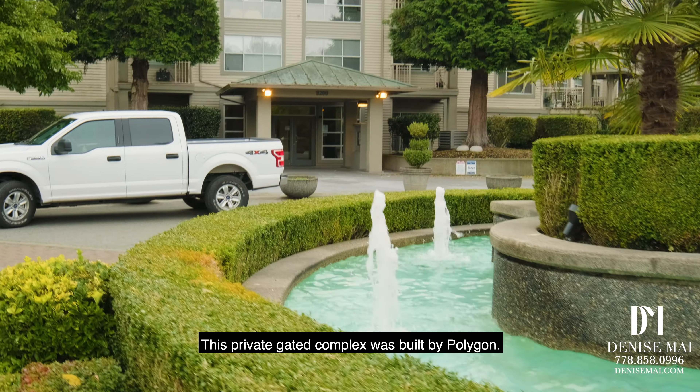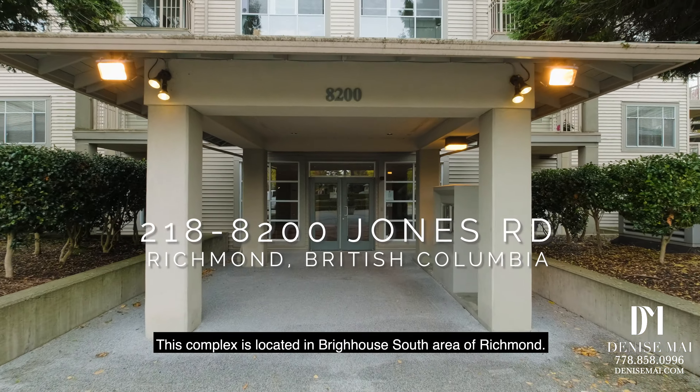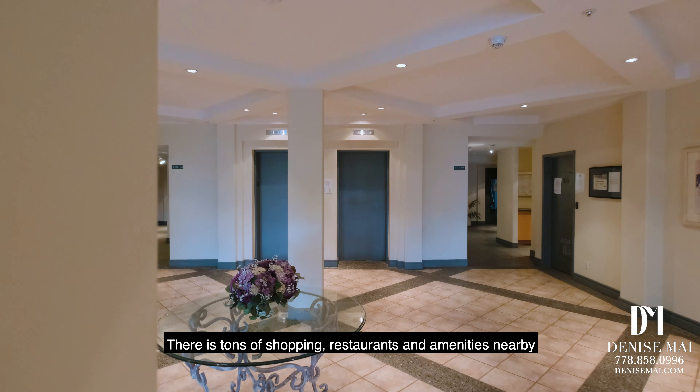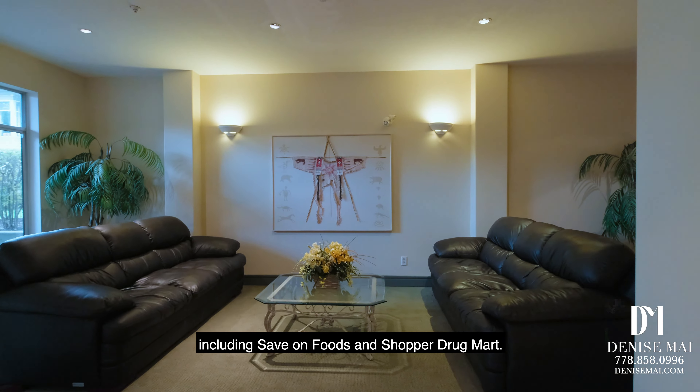This private gated complex was built by Polygon. This complex is located in Brighouse South area of Richmond. There's tons of shopping, restaurants, and amenities nearby, including Save on Foods and Shoppers Drug Mart.